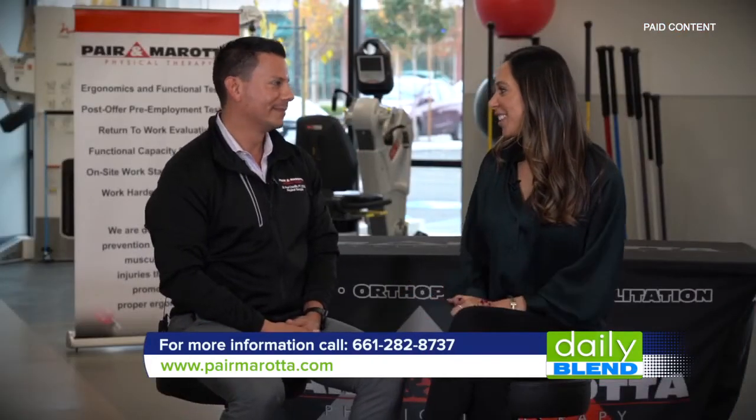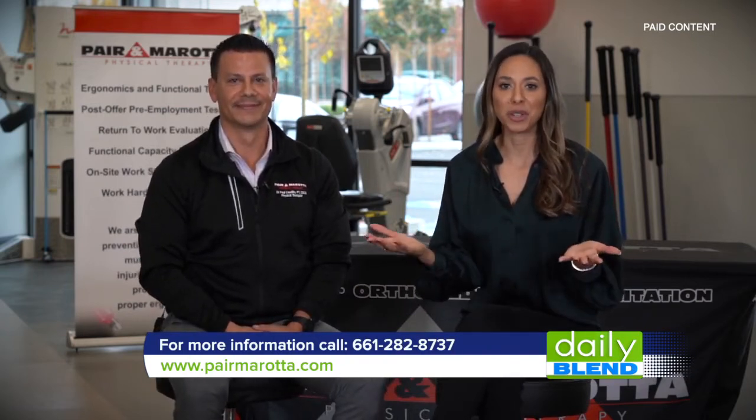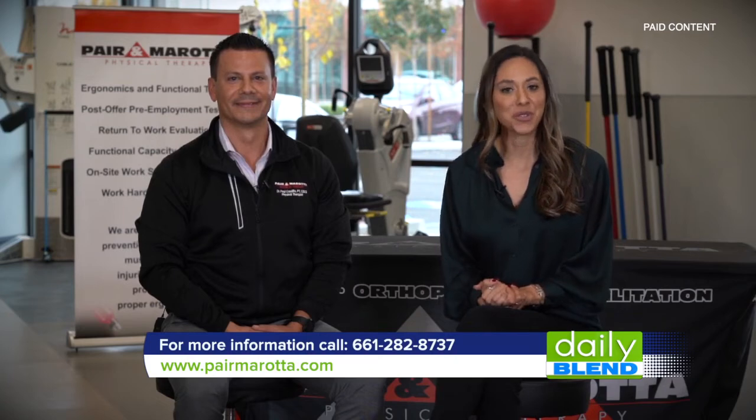Well, congratulations once again on your beautiful facility. Thank you. Perenmorata Physical Therapy is open for all of your needs. Their brand new beautiful location is here on Buena Vista Avenue. For more information you can visit their website or give them a phone call.